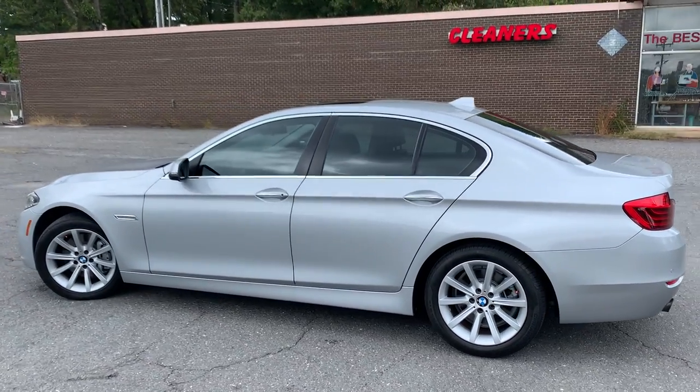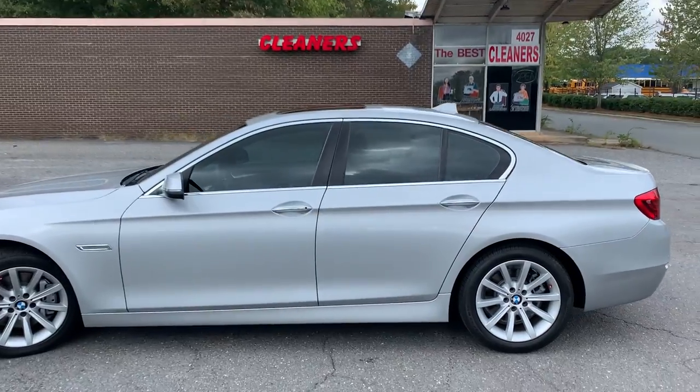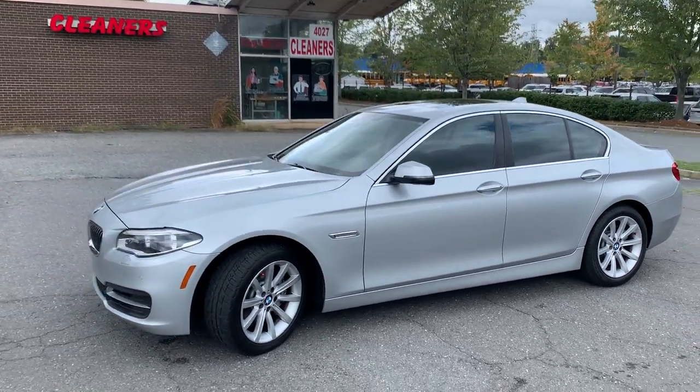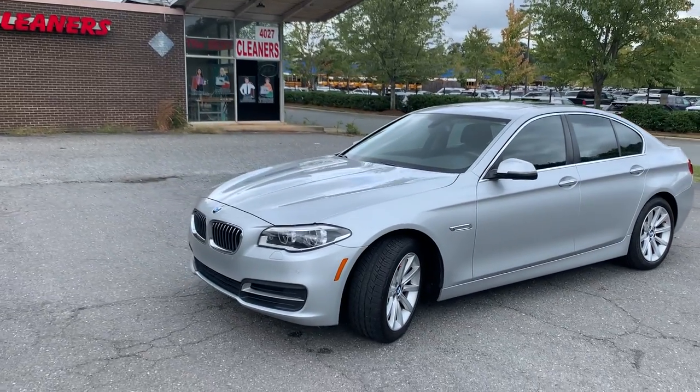Hello, everyone. I'm Brian with Carolina Auto Imports here in Charlotte, North Carolina. Today's featured vehicle is this amazing 2014 BMW 535i.